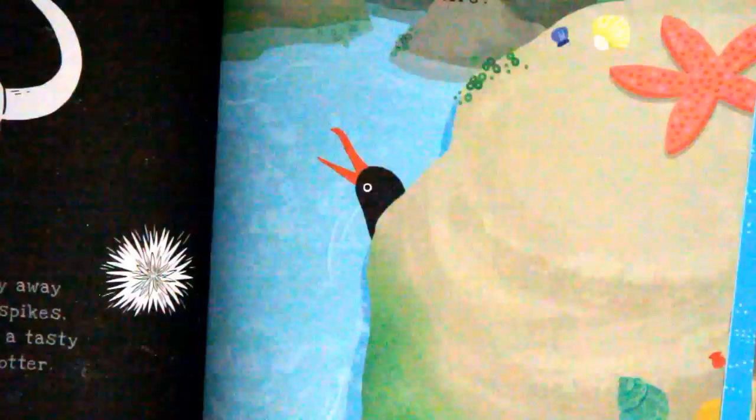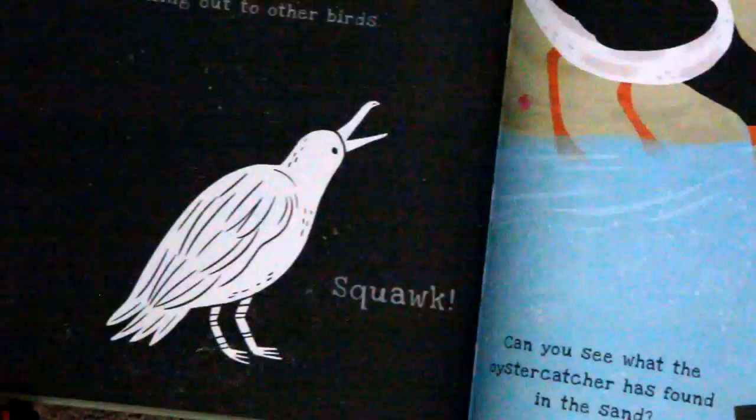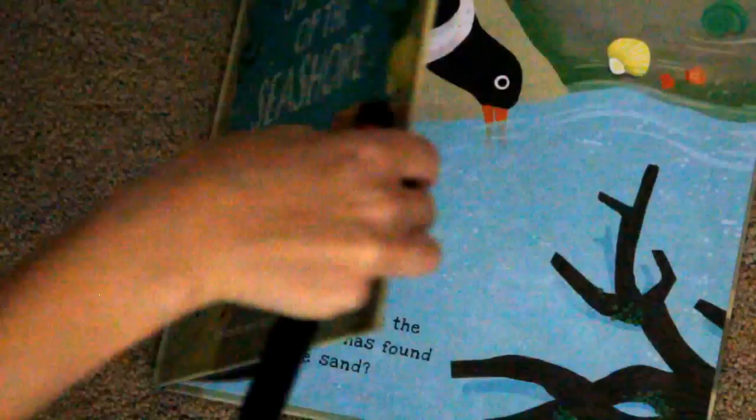Which orange beak bird lives on the seashore? Squawk! Squawk!